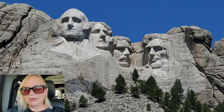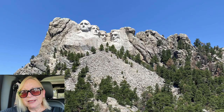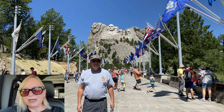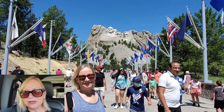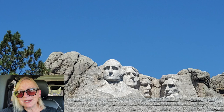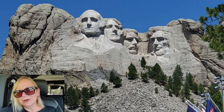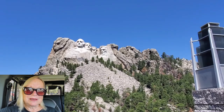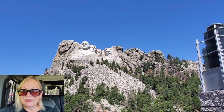Did you guys know that there's a secret room behind Abraham Lincoln's head? They blew a 70-foot tunnel behind his head and started working on it. They were going to put some really important papers in there and tell the whole story about Mount Rushmore. But Congress decided it wasn't worth it, so they stopped the project and it never went any farther than that.